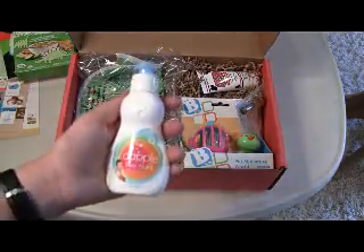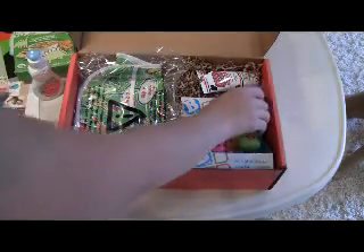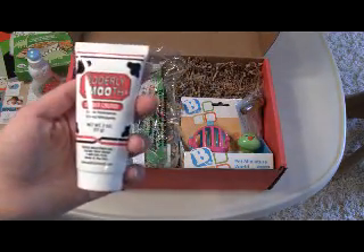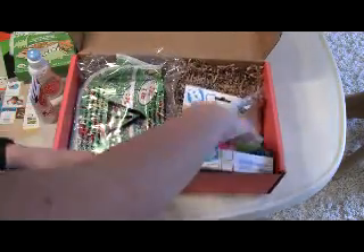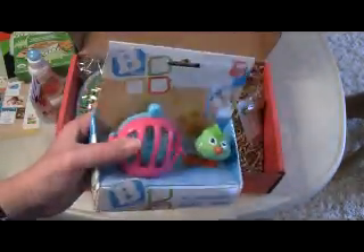Then there is a travel size of Dappled Dish Soap. And then for Mom, some Utterly Smooth Utter Cream — this is really good hand lotion so I'm happy to see that. By Bee Kids, there is a Pet Miniature World and this is a little bird your child puts inside the cage. I know my son will like that.